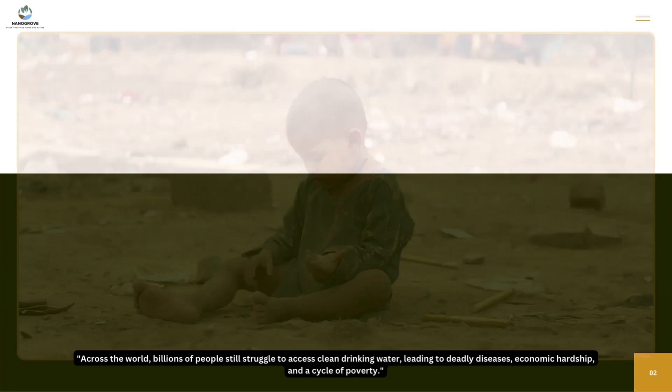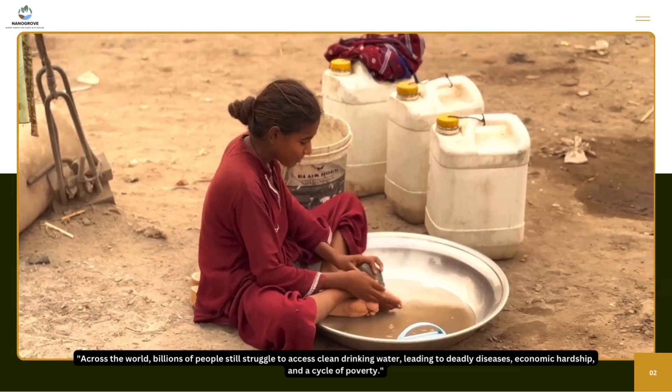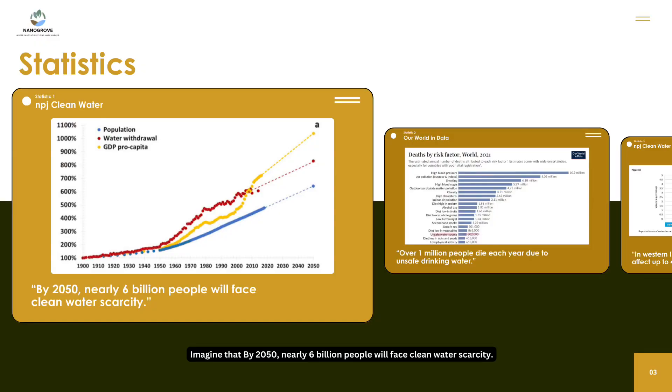Across the world, billions of people still struggle to access clean drinking water, leading to deadly disease, economic hardship, and a cycle of poverty. Imagine that by 2050, nearly 6 billion people will face a clean water scarcity.